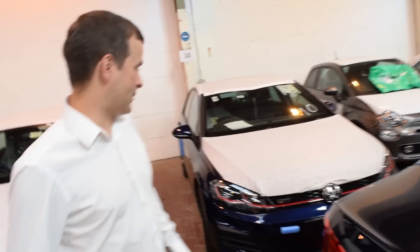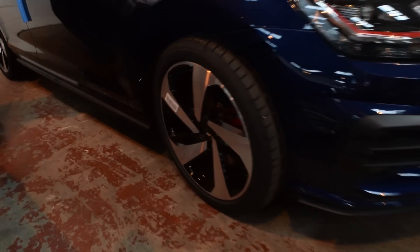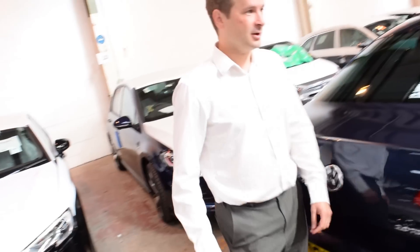Another GTI down here. You've got to really look to find some of these cars sometimes as they do tuck them away. It's a nice colour, isn't it? Is it Atlantic Blue, I think? Yeah, I think so. Yeah, I like that colour, it's nice.